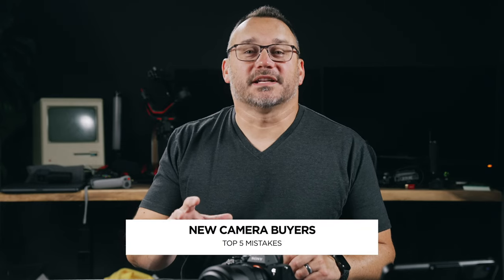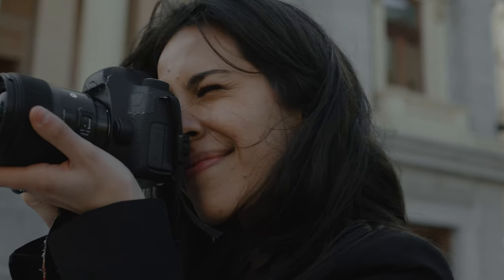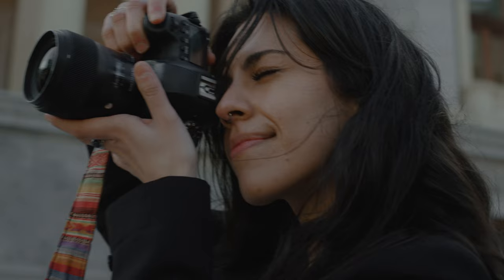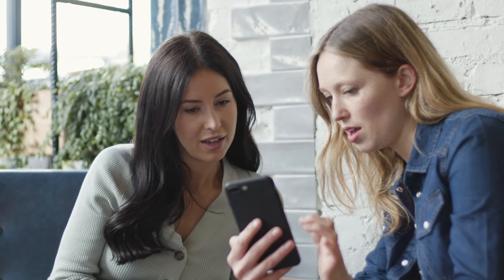Hey, it's Jared with Gear and Light. Today we're going to talk about the top five mistakes that I see new camera buyers making. This would probably be people who are new to photography and are thinking about purchasing a camera. There's tons of information out there on what cameras are great, and that's constantly changing because new models are always coming out.